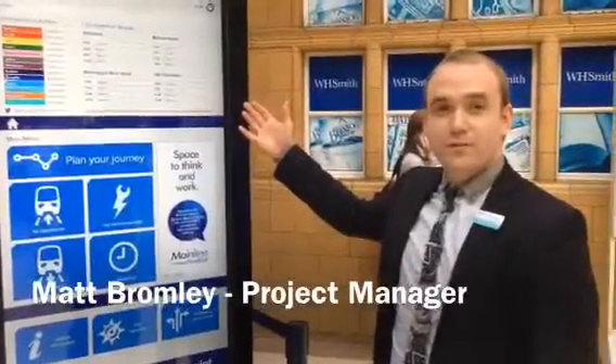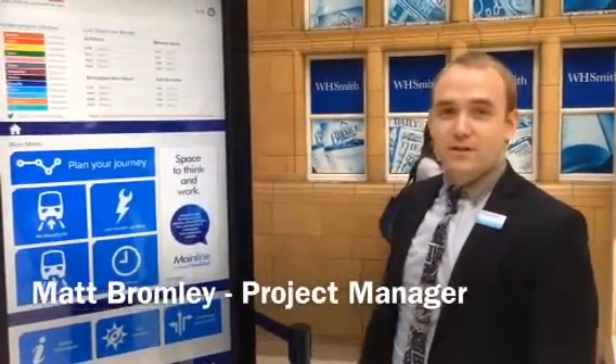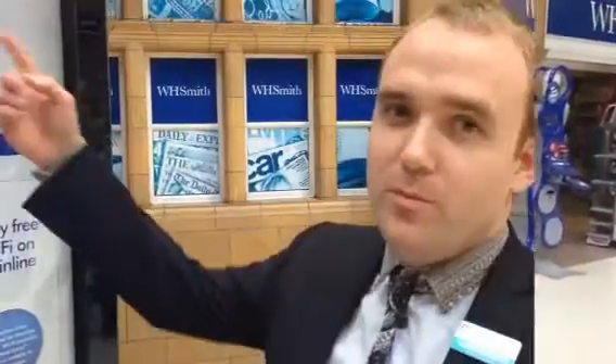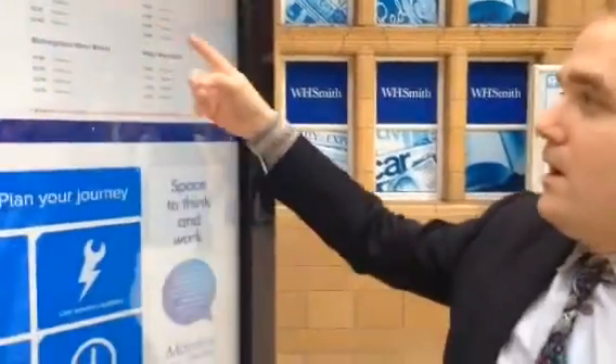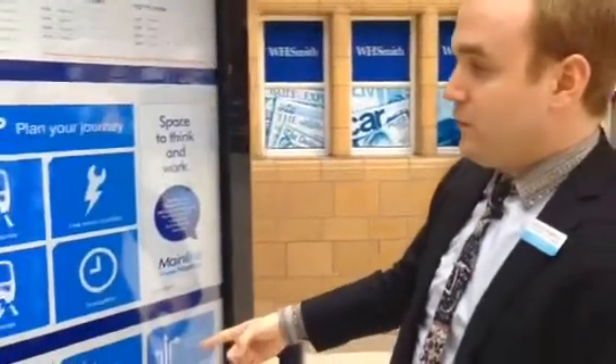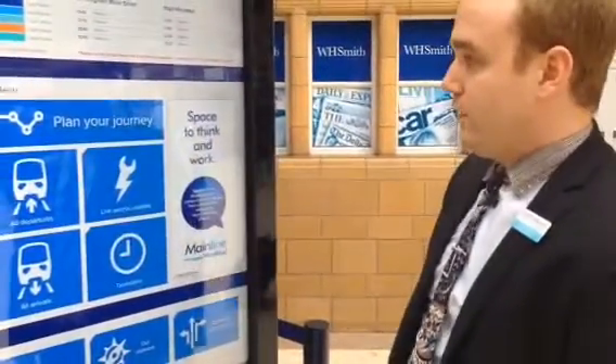We're testing a new interactive rail point and railroad station, and I'm here to show you how it works. At the top is a London Underground service update screen and live departures from our four most popular destinations. On the bottom half of the screen is an interactive path where you can plan your journey.